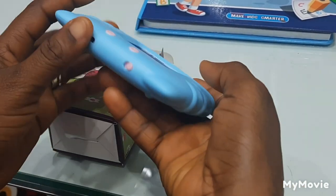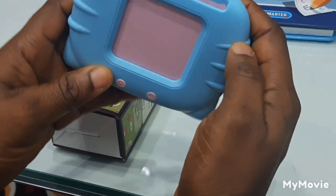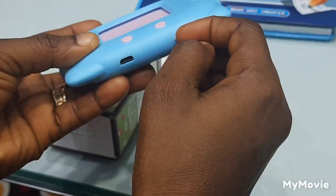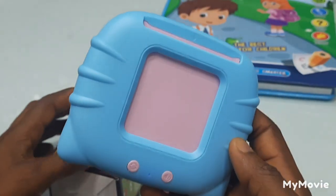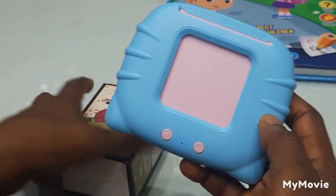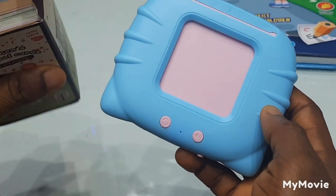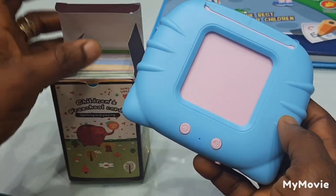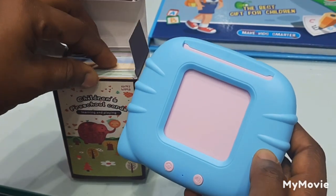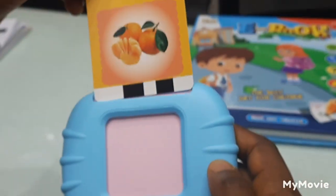It has an on and off switch — it's off right now, so I'm going to switch it on. Mind you, it speaks both Arabic and English. These are the learning planning cards. It's on now — I'm going to take one of the cards and it starts.